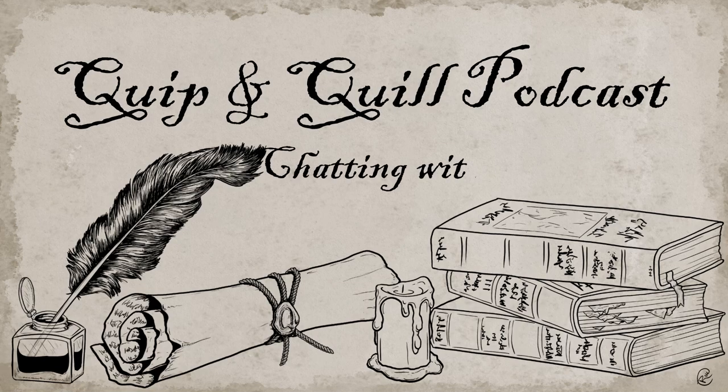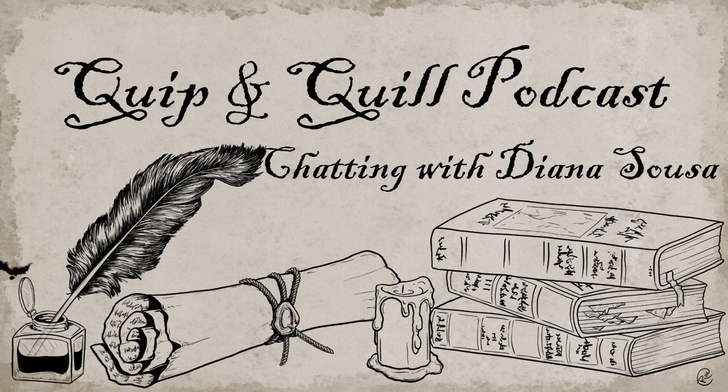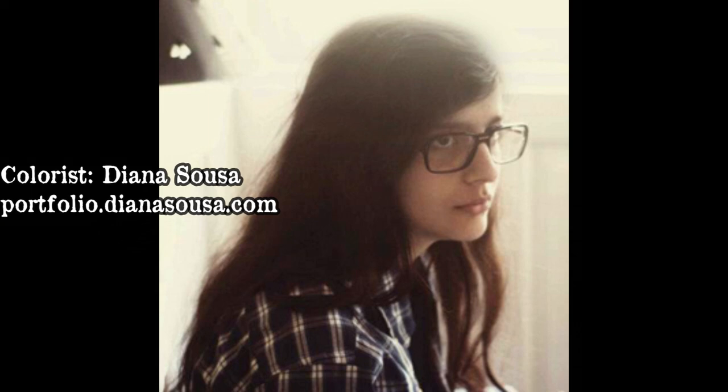Hello, everyone. My name is Devon Roo. I'm a professional fantasy cartographer and illustrator in the tabletop RPG industry, as well as your host for the Quip and Quill podcast.